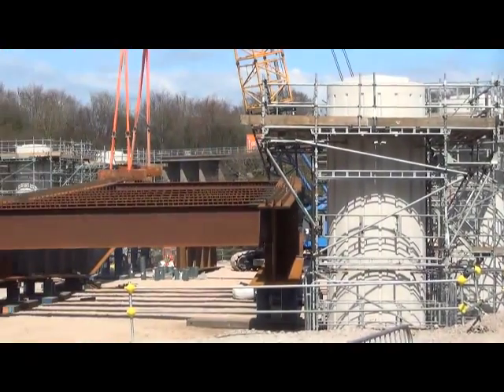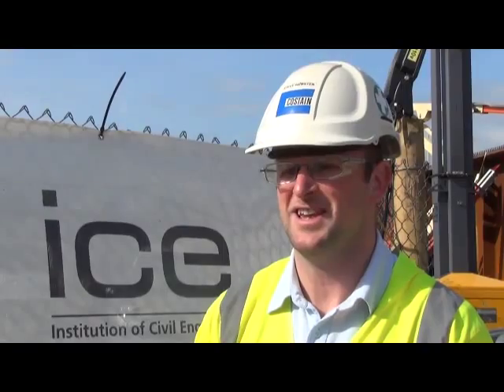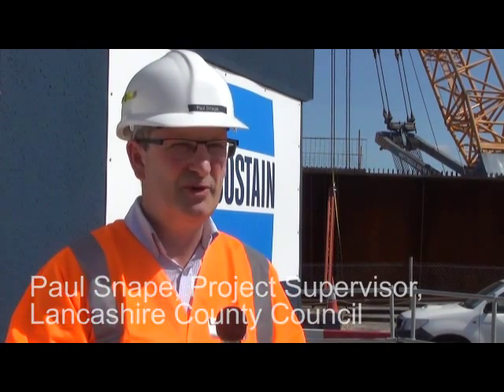It's a £123 million road scheme that's going to connect the peninsula of Heysham and Morecambe with the M6 motorway. We're hoping that this new link road will kick-start regeneration of the Heysham Peninsula and Morecambe.